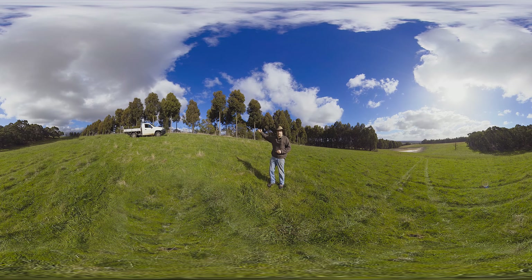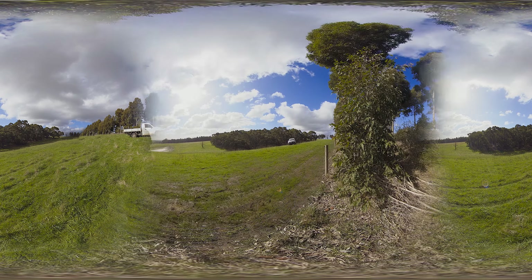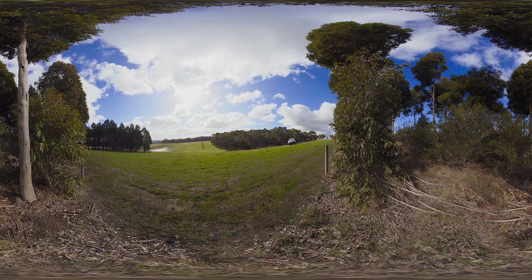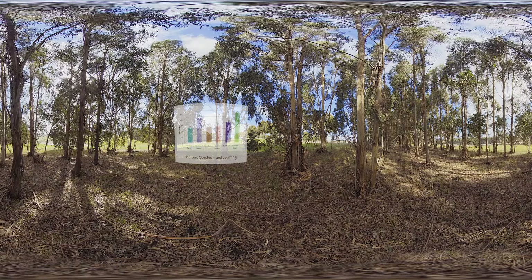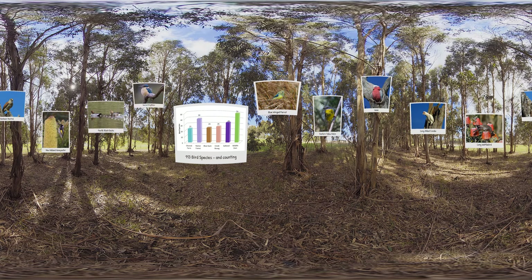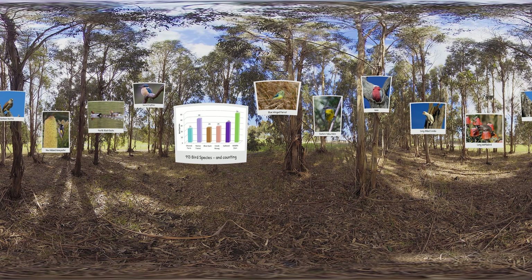Over here we have a shelter belt and you can see the smooth pruned trunks of the spotted gums being managed for saw logs. There's also understory there to attract beneficial insects and pollinators, and also birds, and to help with shelter protection. Planting trees has also attracted more native wildlife back into these landscapes. We have counted that planting trees and shrubs has attracted more birds, with 113 species identified.